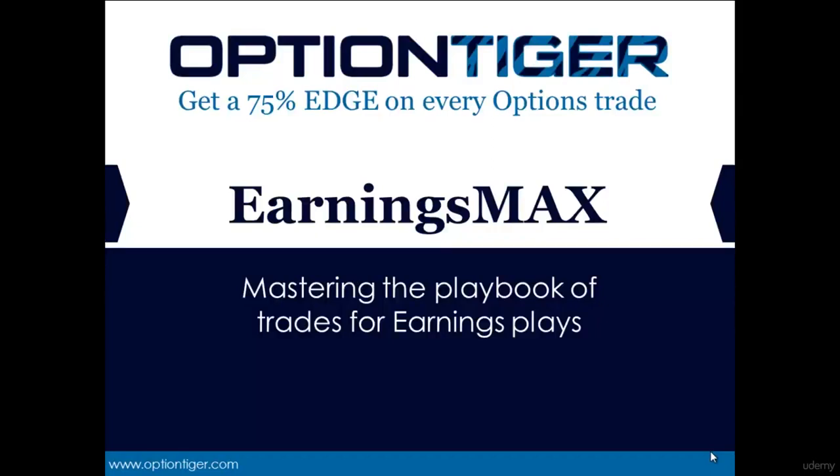Hello and welcome to OptionTiger's new product Earnings Max. The Earnings Max product is a comprehensive understanding of the earnings cycle itself, along with a complete playbook of the most exciting trading opportunities they provide. This video is meant to provide you with a fairly detailed overview of what Earnings Max is all about and what you can expect to find inside the product.